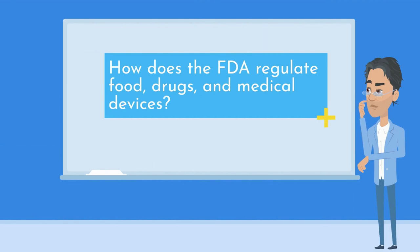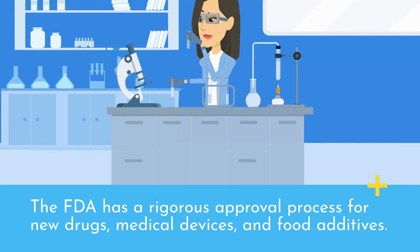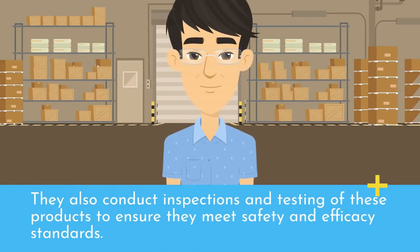How does the FDA regulate food, drugs, and medical devices? The FDA has a rigorous approval process for new drugs, medical devices, and food additives. They also conduct inspections and testing of these products to ensure they meet safety and efficacy standards.